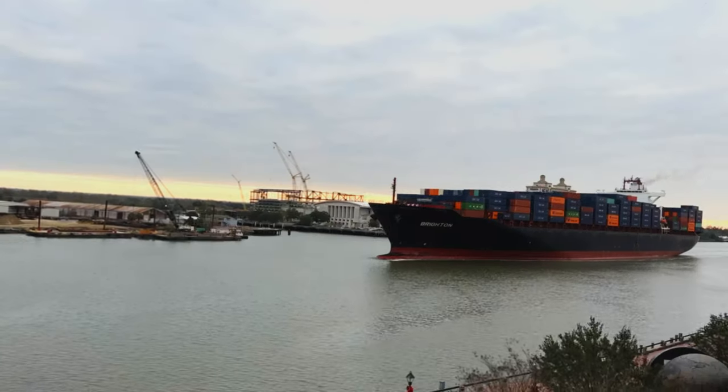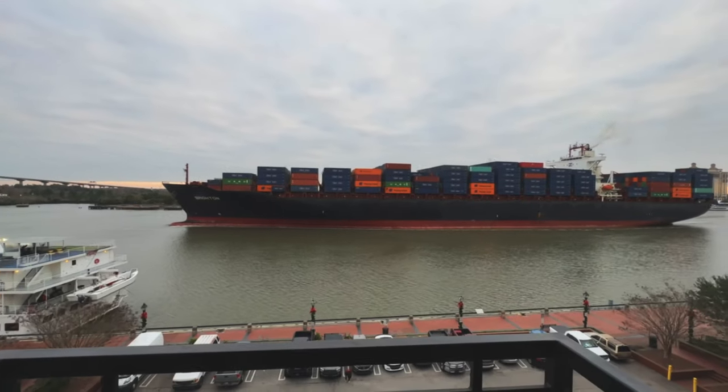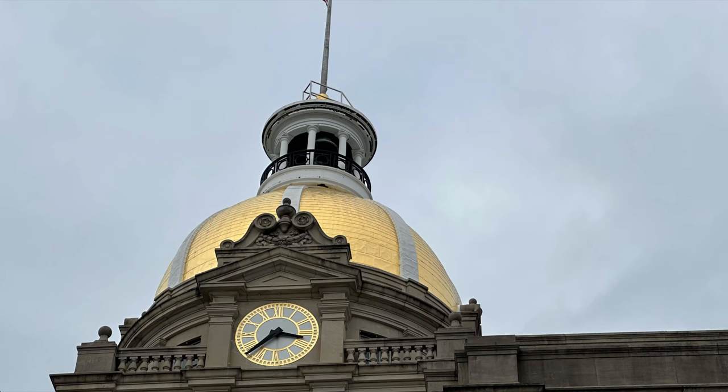The next morning, we woke up to a loud horn outside. It was a huge container ship sailing through Savannah's port. Amazing!